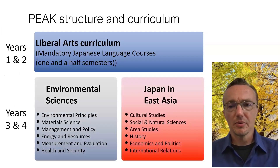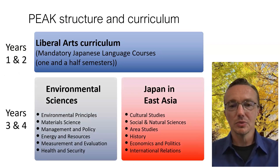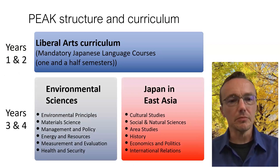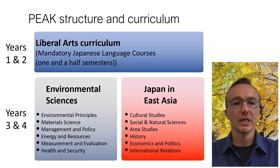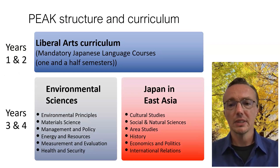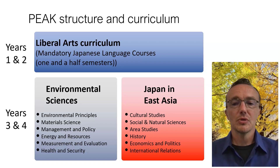The structure of the curriculum is in some ways similar to some universities around the world and in some ways different. The first two years are referred to as the junior division, and this is a purely liberal arts curriculum. There are some differences between the Environmental Sciences and Japan and East Asia tracks, but more or less the first two years are designed to give you a broad education so that you can be a well-informed citizen, and also to set you up for the third and fourth years, which are the specialization years — the senior division.